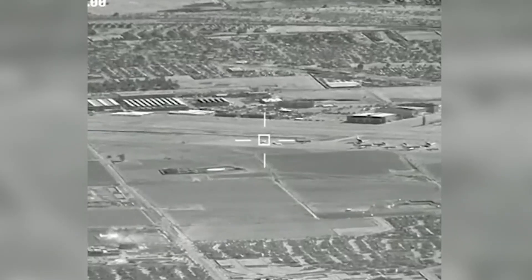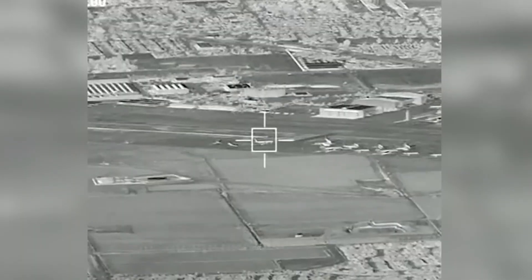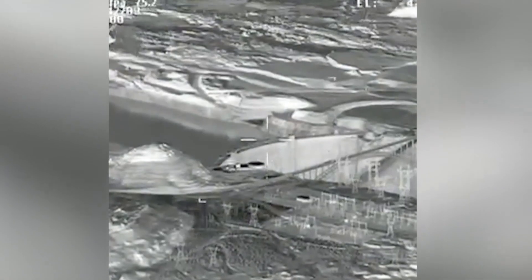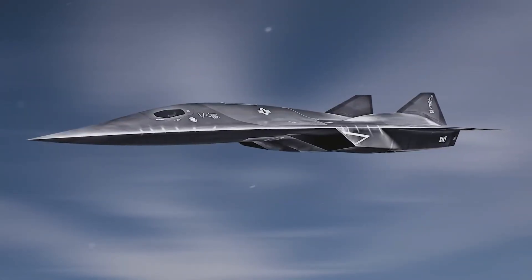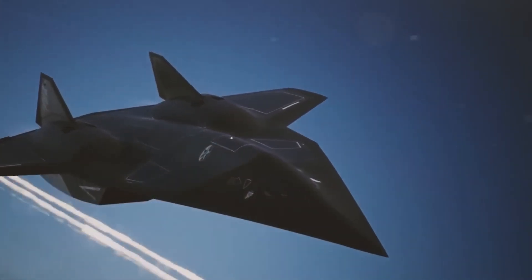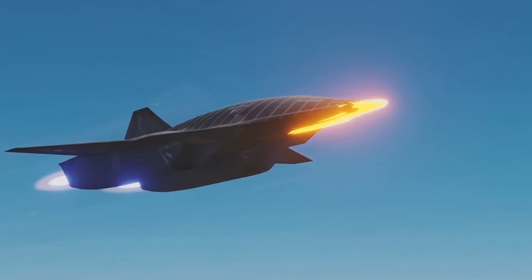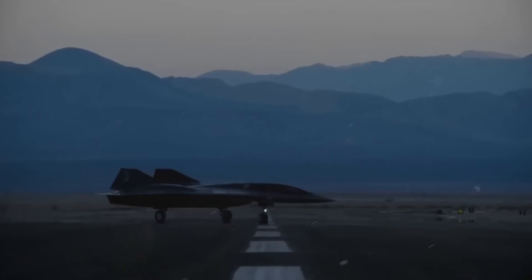Hypersonic strikes. The SR-72's hypersonic speed doesn't just serve as a defensive mechanism — it also enables it to launch hypersonic strikes. These strikes reach targets within minutes of being launched, leaving adversaries virtually no time to mount a counteroffensive. This capability can be a game-changer during high-stakes military operations where rapid response and precision are critical. Whether targeting enemy missile sites, mobile command centers, or high-value infrastructure, the SR-72 can deliver devastating firepower with unparalleled speed and accuracy.